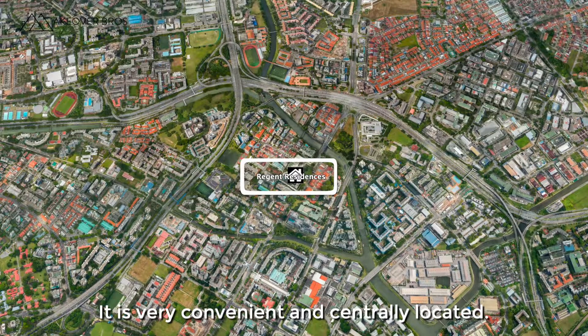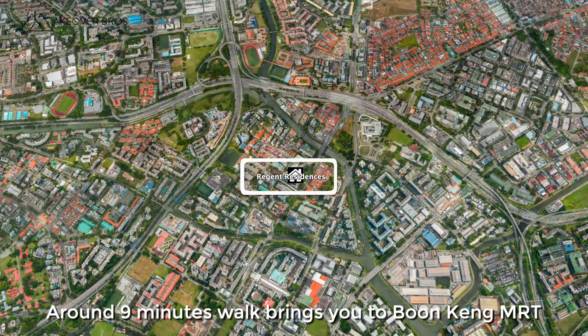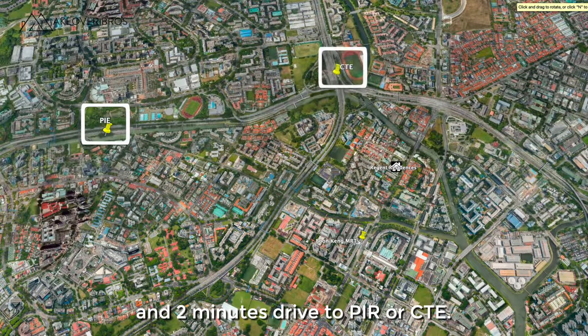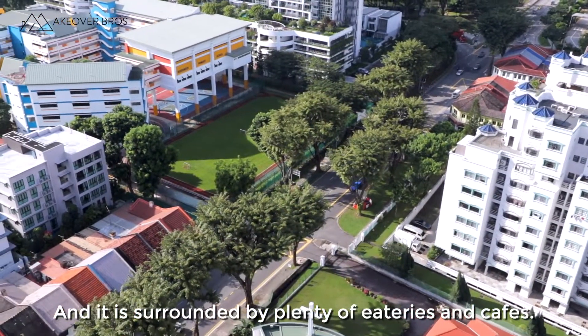It is very convenient and centrally located. Around 9 minutes' walk brings you to Boon Keng MRT, and it's just a 2-minute drive to the PIE or CTE. It's surrounded by plenty of eateries and cafes.